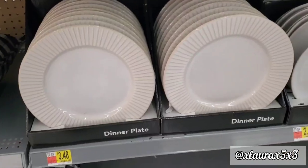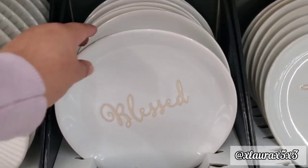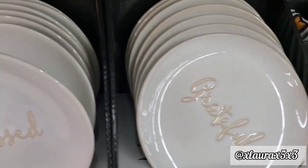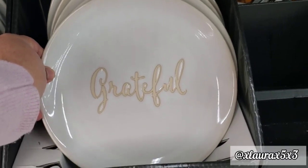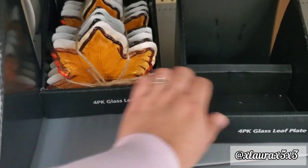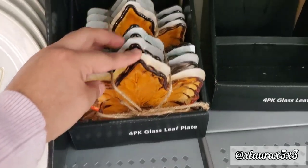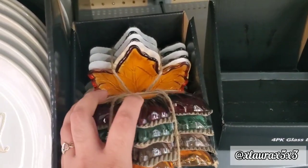Here are the dinner plates: $3.48 for 'Blessed,' $2.98 for another, and it also comes in 'Grateful' for $2.98 as well. They have this four-pack of glass leaf plates — these were pretty delicate. It says $3.98 but I'm not sure.